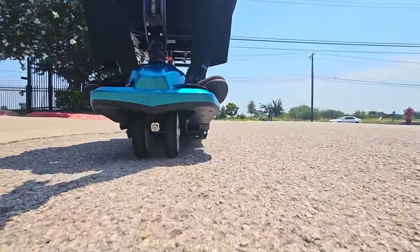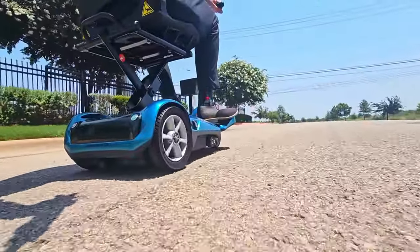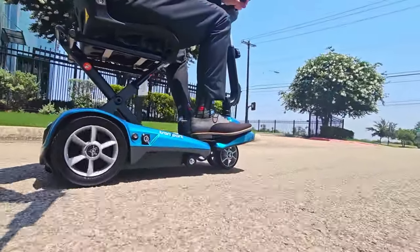The Transport AF Plus is equipped with an 11.5 amp hour, airline-friendly lithium battery and weighs just 44 pounds.